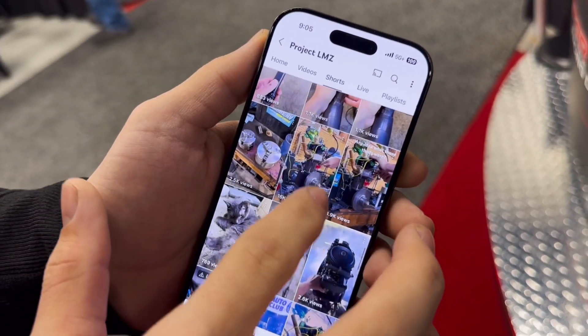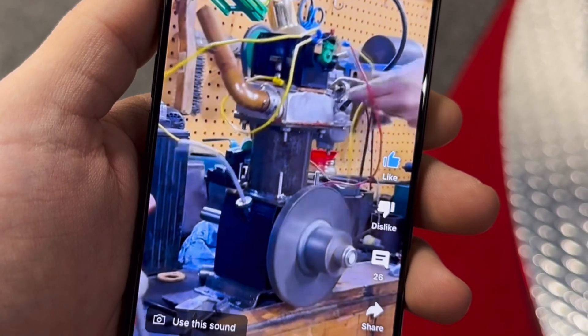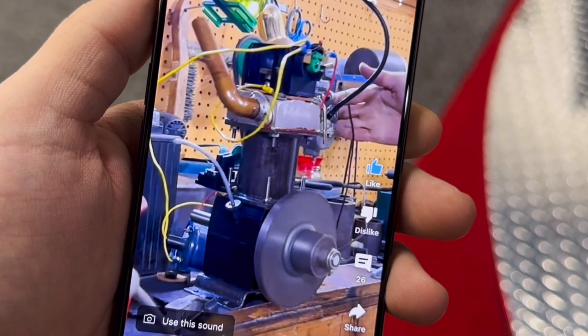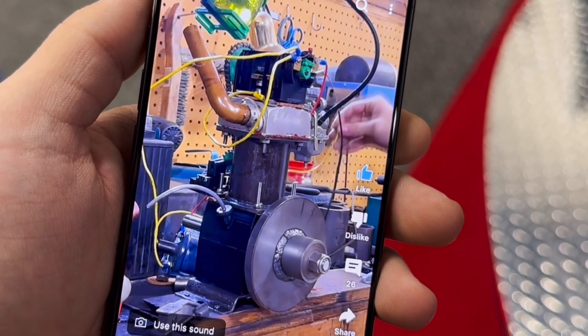And so now this is where he's at right now — this is his latest motor. Watch this. Look at this. This kid has made every part on this engine, including the cylinder head, the valve frame. He casts his own camshaft. The whole nine yards.